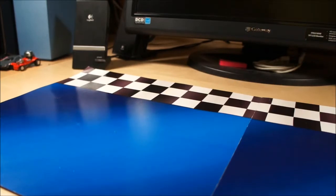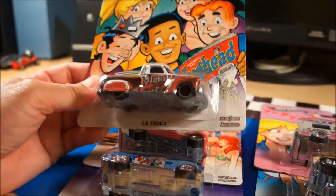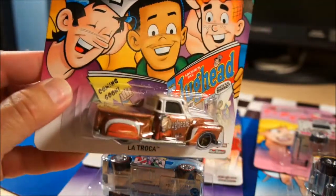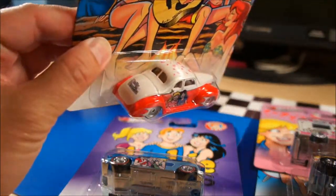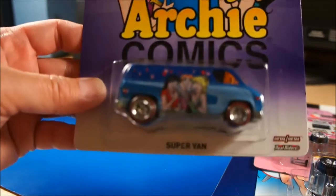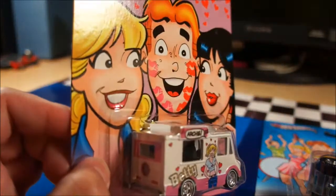The last thing I found at Walmart today is the new Archie Comics line. These are brand new and I have six of them — it's a six-piece set. The first one is Jughead — this is the La Troca. Next one is the '40 Ford Coupe — Betty and Veronica. Next is the Super Van — Archie with Betty and Veronica. And then there's the Sweet Street with Betty. I like this one for some reason.